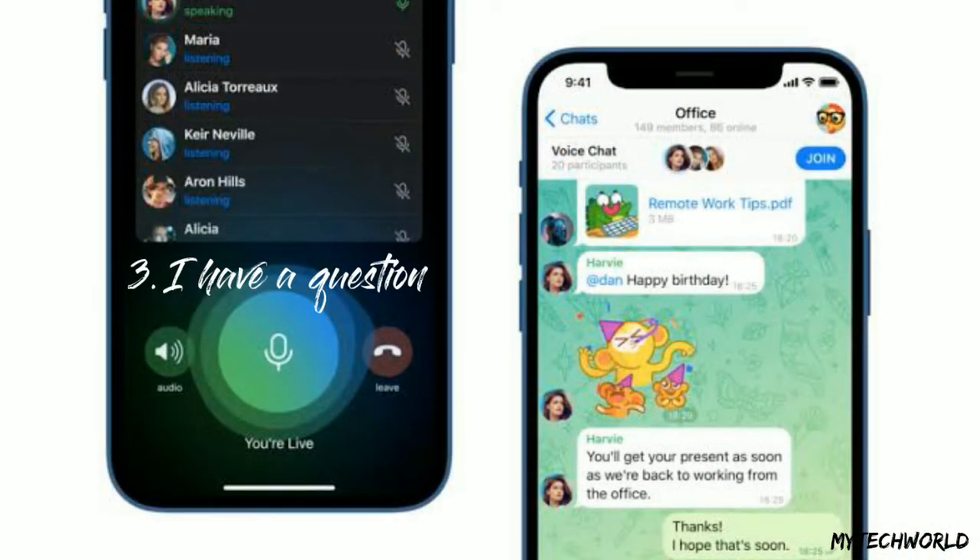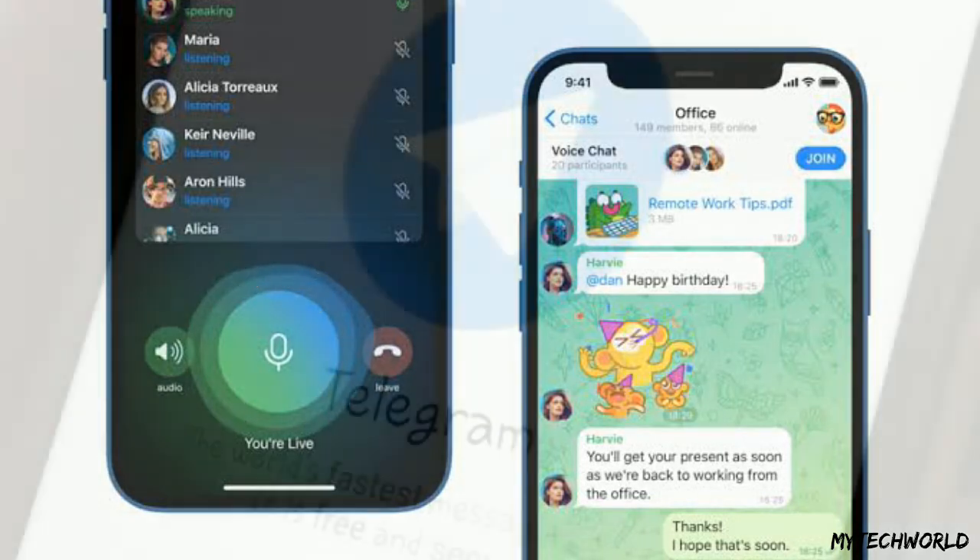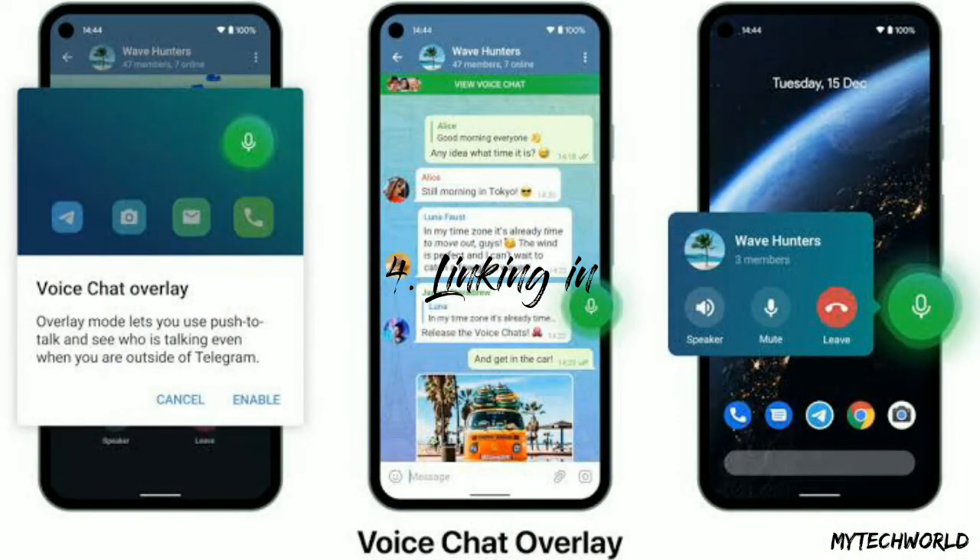Third, raise your hand to alert the admin that you want to speak. Clubhouse has a similar feature, as does Twitter Spaces. The main idea is to cut out the clutter of multiple unwanted conversations. Admins will be able to see a person's credentials — there is a bio where subject expertise can be mentioned — making it easy for them to decide if someone should be allowed to speak.